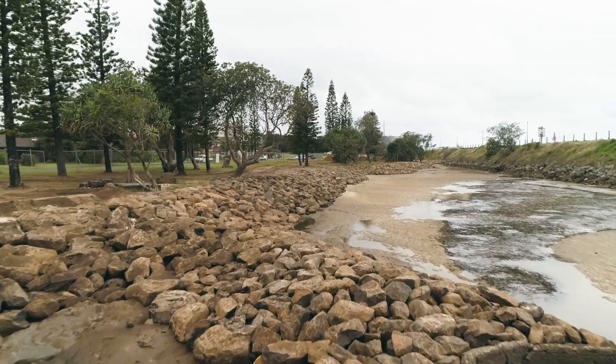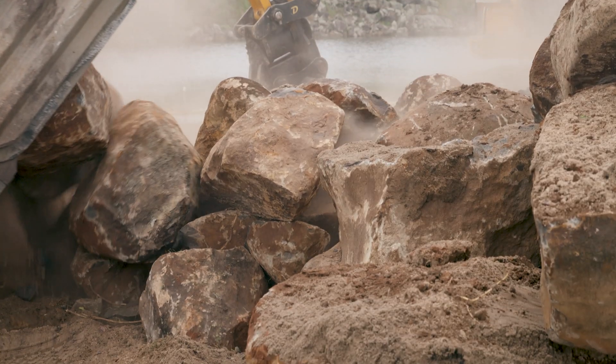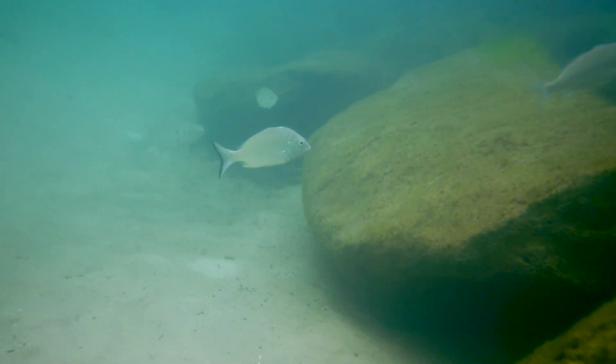We're also constructing four rock groynes to re-divert tidal movements in the area, and also re-profiling the beaches and importing sand to present the site better for recreational access moving forward.